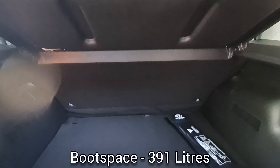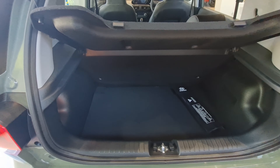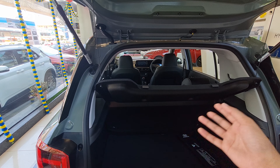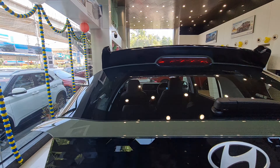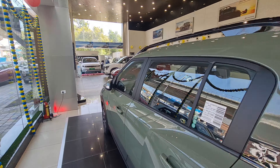The boot space is 391 liters, and there's a spare wheel which is a 14-incher. The boot shaping is good and 391 liters is a decent size. The loading lip is on the higher side, but you can accommodate big suitcases comfortably enough.